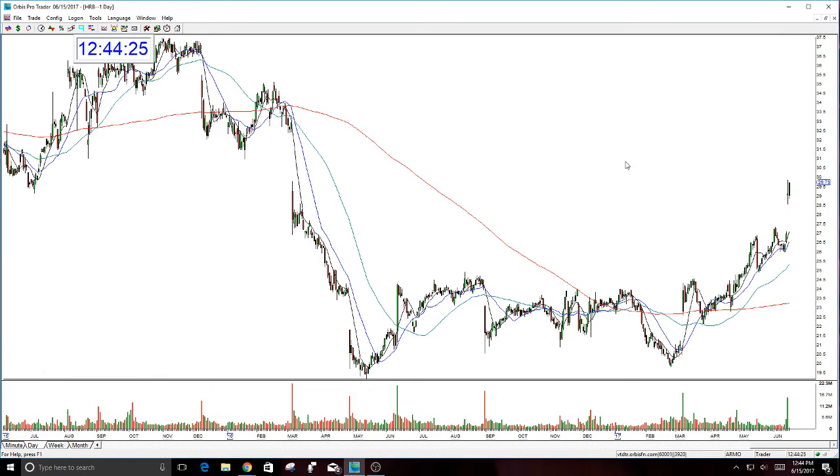When I saw the gap yesterday, I realized: this is a corrective gap. That's something that I teach in the trends course — how to determine that a gap is a corrective gap. What does that mean? It means it's changing the trend of the stock.